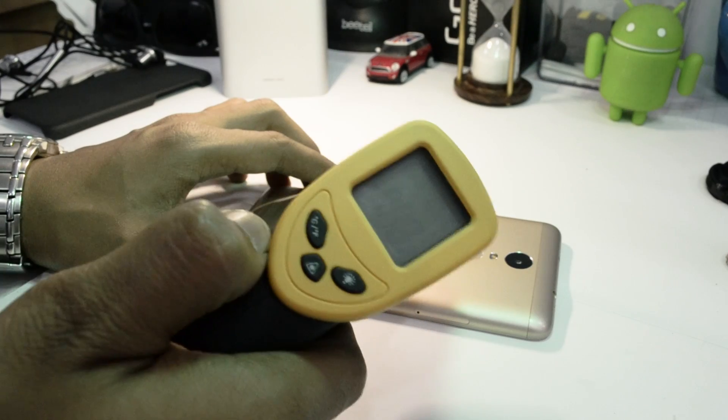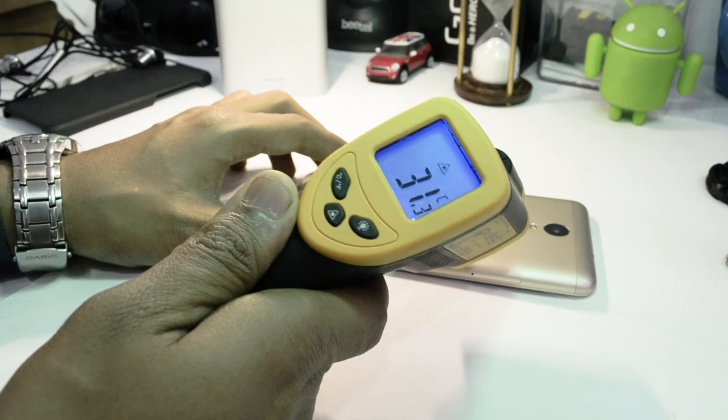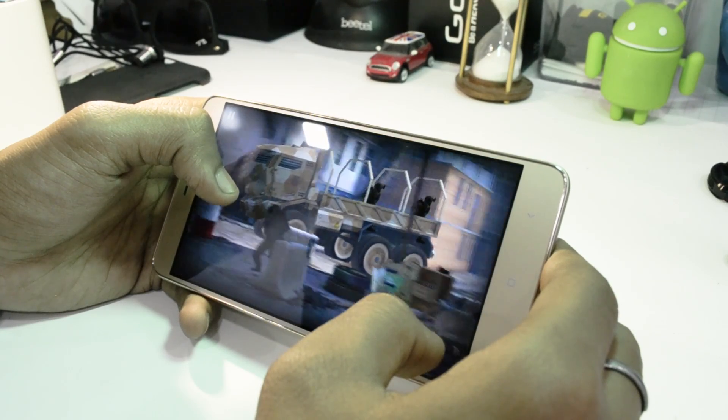Before we started our test, we tested the idling temperature and the phone was idling somewhere around 30 to 31 degrees, which is not bad. We played Frontline Commando 2 version 3 for around a good 5 to 6 minutes.